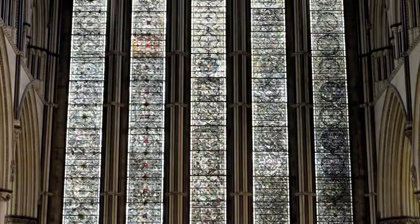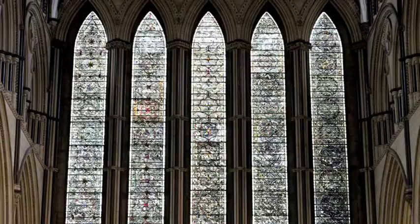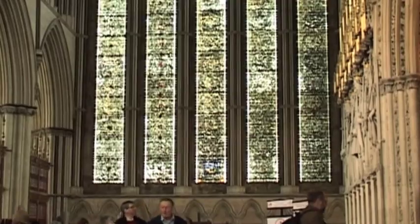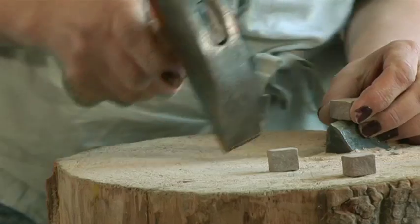The Five Sisters window in York Minster, as far as anyone knows, is probably a sort of language association. The Cistercian Monastery has become corrupted over the years to 'sisters'. So the windows are called the Five Sisters, but no one really knows even if that's true or why it should be.